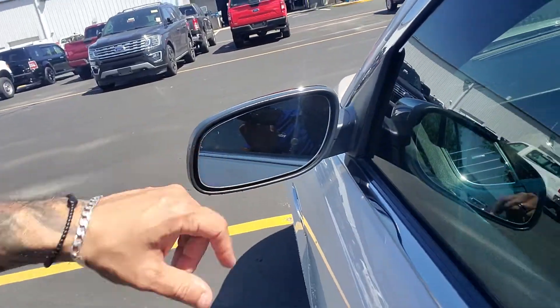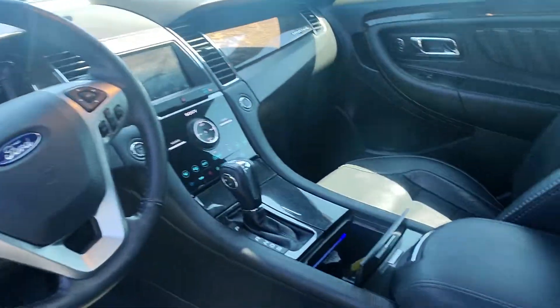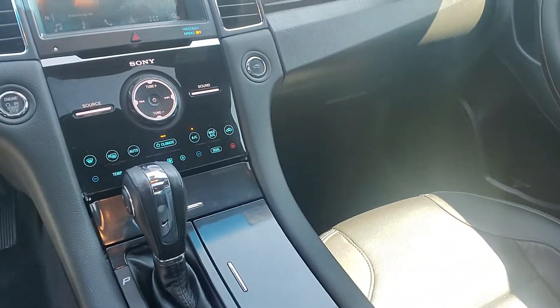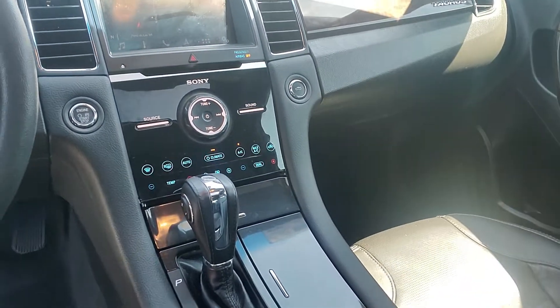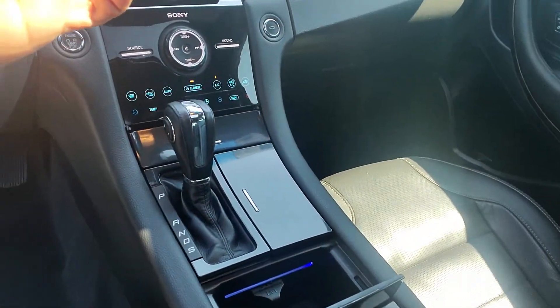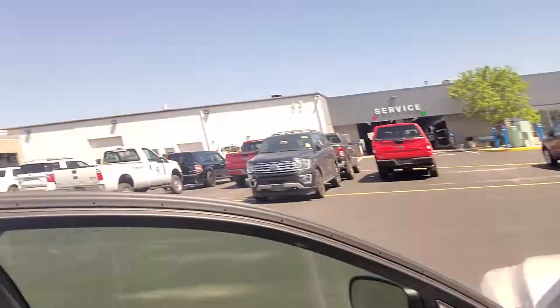The blind spot sensors are also included as a safety feature. It has leather interior, as you can see, with heated seats, cooled seats, and a heated steering wheel. It also comes with two sets of keys along with remote start on the key, and you'll also have the capability to remote start it using an app on your phone.